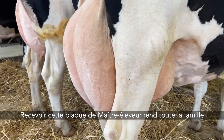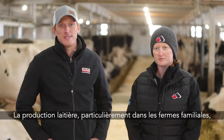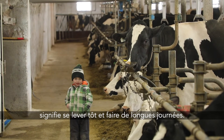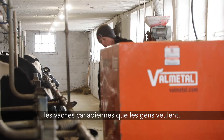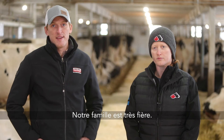Receiving the master breeder shield is a very happy and proud moment for everyone in the family. With dairy farming today, especially on family farms, there are a lot of early mornings and long days, and it's nice at the end of the day to be recognized for breeding the type of cow — the Canadian cow — that people want. It's a really proud moment for the family.